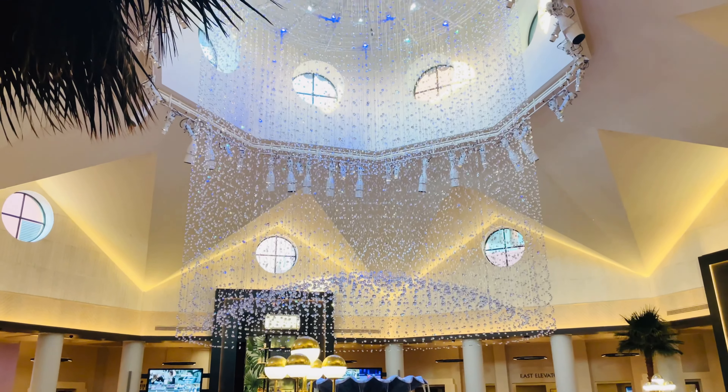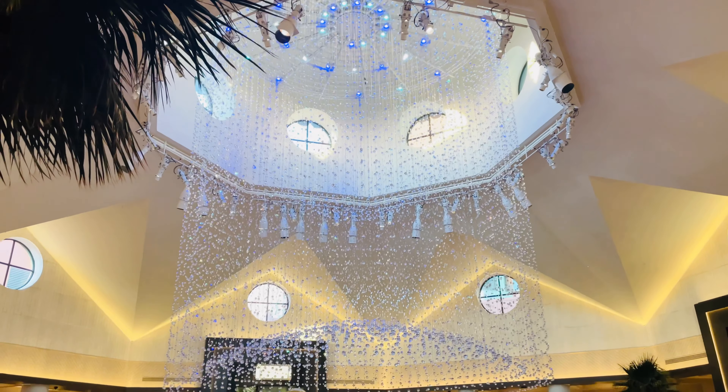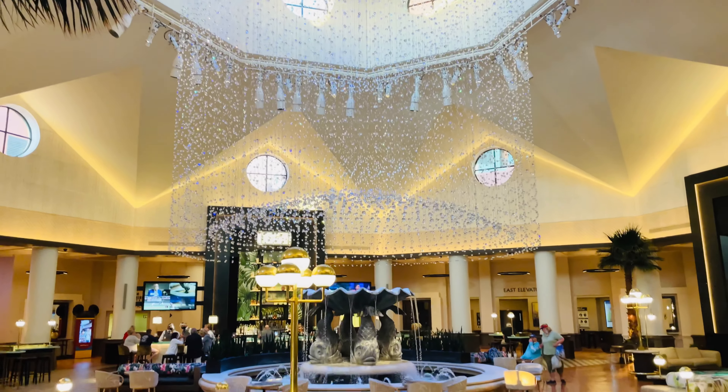This is what you see when you first walk in and it is incredible. Those crystals with the way the light hits them — it's absolutely beautiful.